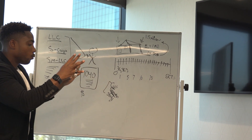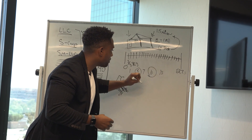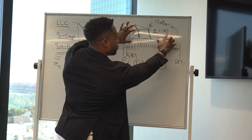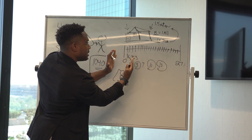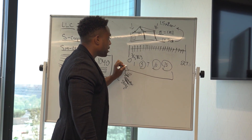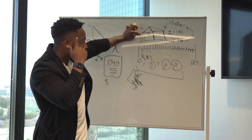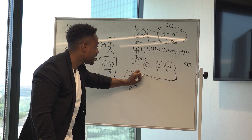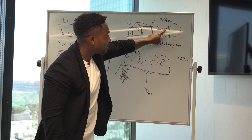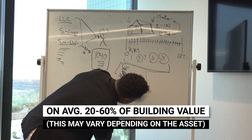All those costs get written off in one, five, seven, ten, or fifteen years depending on the item. Washer and dryers: written off in five years. Flooring: ten years. The roof: fifteen years. I'm reallocating the entire building's one million and writing off certain components in different timeframes. The government created bonus depreciation, and if I use bonus depreciation on your rental property, everything I reallocated gets written off in one year. Normally I get about 60% of the building's value in year one — that's a $600,000 tax deduction.